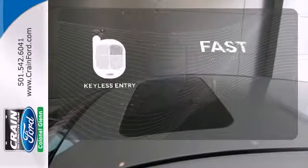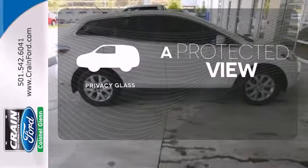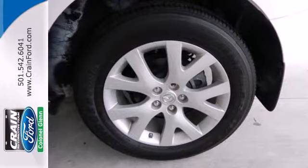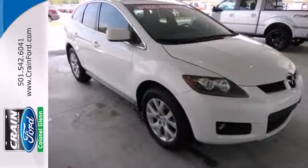Getting into your car is fast and easy with the keyless entry. Privacy Glass offers light control for you and added security for your belongings. Built with you in mind, this CX-7 won't just get you from point A to point B, it'll make you look good getting there.